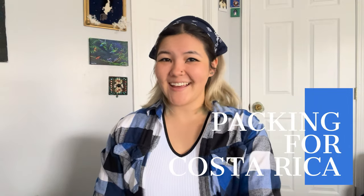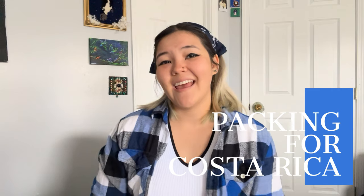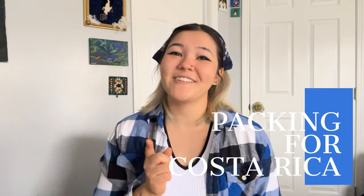Hey guys, my name is Jade Cale and I studied abroad in Costa Rica for the School of Field Studies. I'm going to be giving you a comprehensive packing list on everything you should bring for your semester abroad. Joining us today is going to be my dog, Rocket, who's down here on my lap licking my feet.